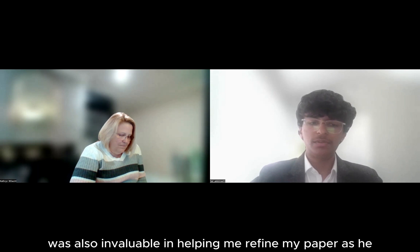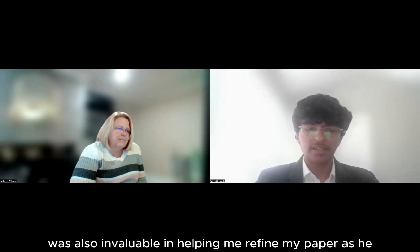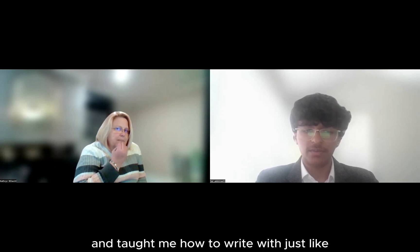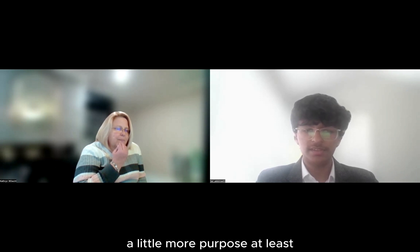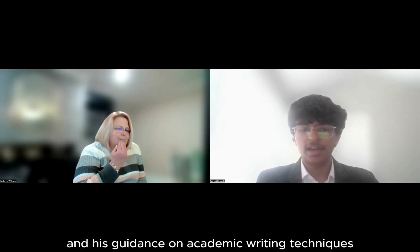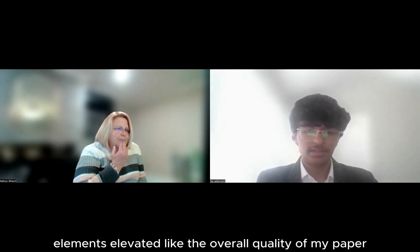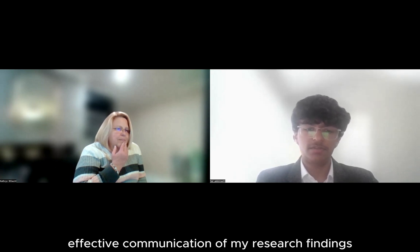For Professor Virgil, his mentorship was invaluable in helping me refine my paper, as he really engaged my inner writer and taught me how to write with a little more purpose. His guidance on academic writing techniques and his feedback on language and style elements elevated the overall quality of my paper, which ensured effective communication of my research findings.